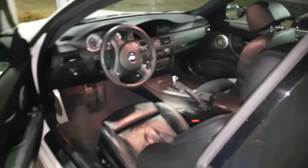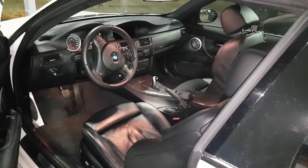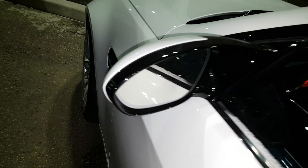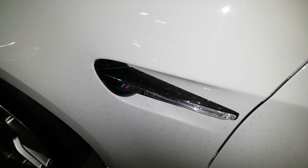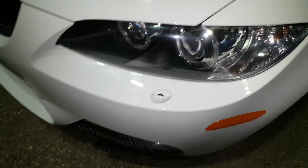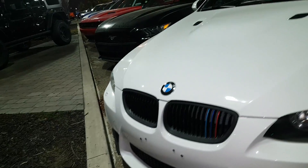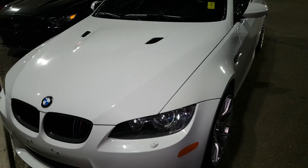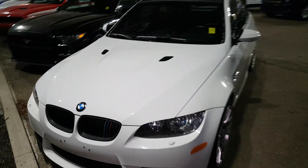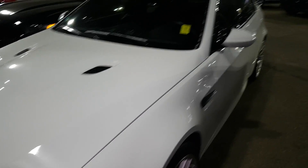Very beautiful car. So there it is, Ahmed — 2011 BMW M3. That it will be a powerful driver. I'm not even sure it's got to go, but let me know.